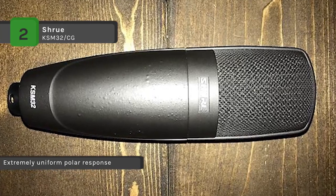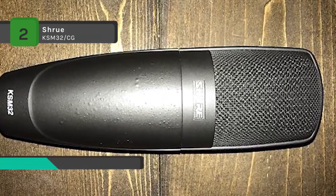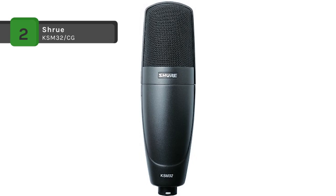Also, it has a switchable low frequency filter which provides greater flexibility to reduce background noise or to counteract proximity effects.